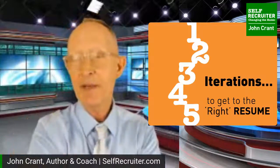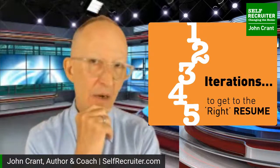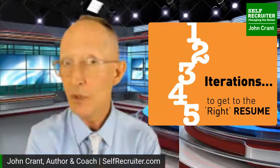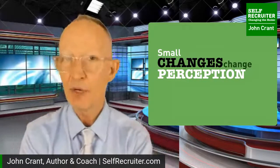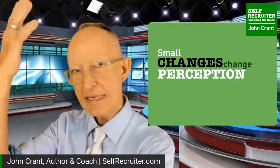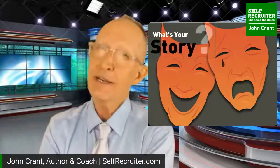You're not going to spend two hours and have a brand-new resume - you're going to have your first iteration and it will likely take three, four, five, or more iterations to get to the right version. Don't stop too soon. Small changes change perception. It may not change things in your mind quickly, but to a reader who has no idea who you are, these small changes on the resume change everything about how they absorb your story.